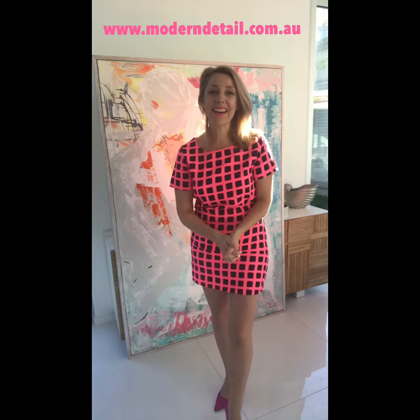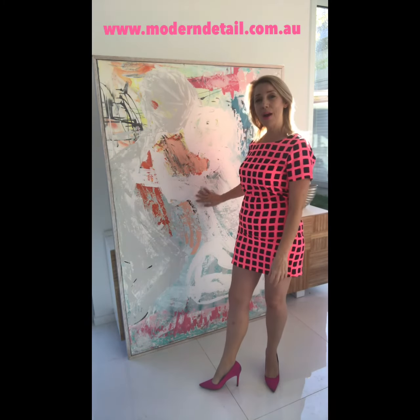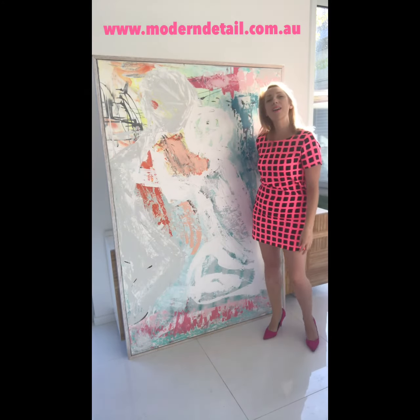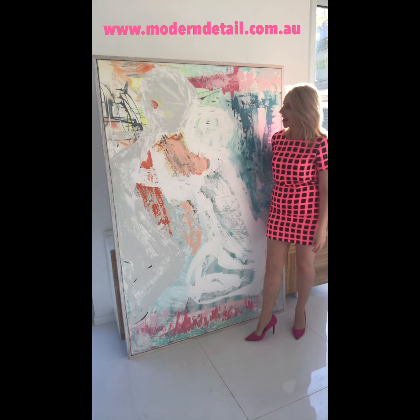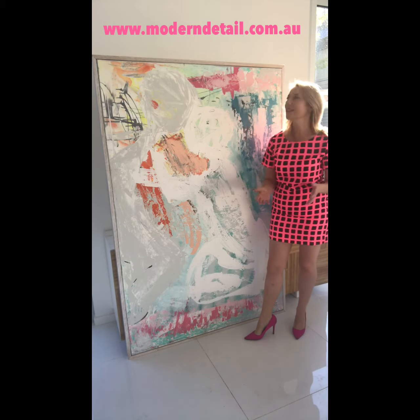Hi guys, I'm Sarah-Jane. I'm from Modern Detail by Sarah-Jane and I do modern abstract work. Now this one that you can see behind me, it's a beautiful painting full of lots of colour and energy and it's actually one of the first paintings I ever did. About a year ago I did this one and it sat in my home, and I've decided it's time to actually put it on the website and let someone else enjoy this piece.